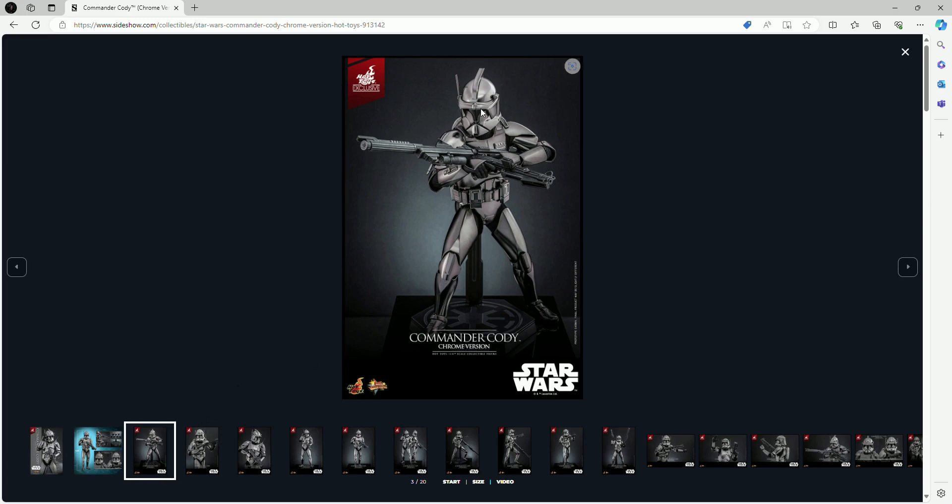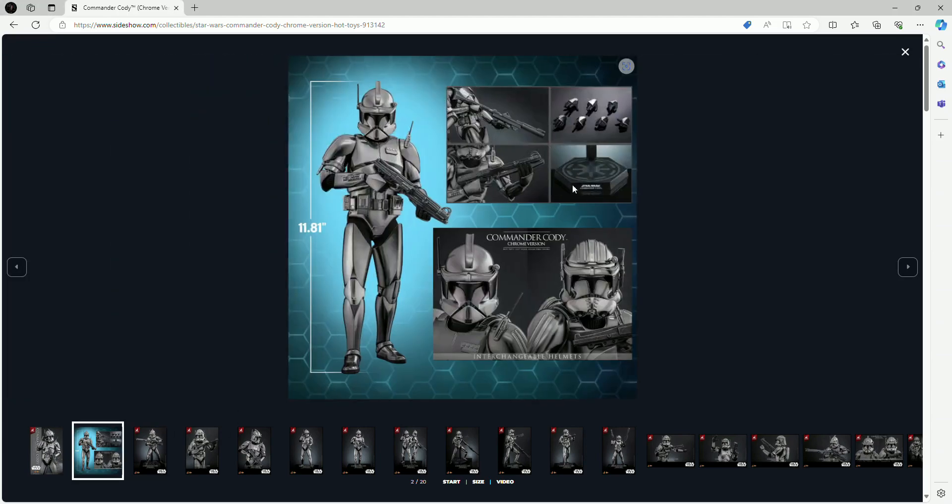Again, I know die cast is not the original material for these clones, but to me the look is great — I love the coloring and the alternate look. He does come with two interchangeable helmets, a couple of guns, different hand pieces, and a hexagonal base with his nameplate and a Galactic Republic logo in the middle, which makes sense since he was under the Galactic Republic in the movie, not the Empire.